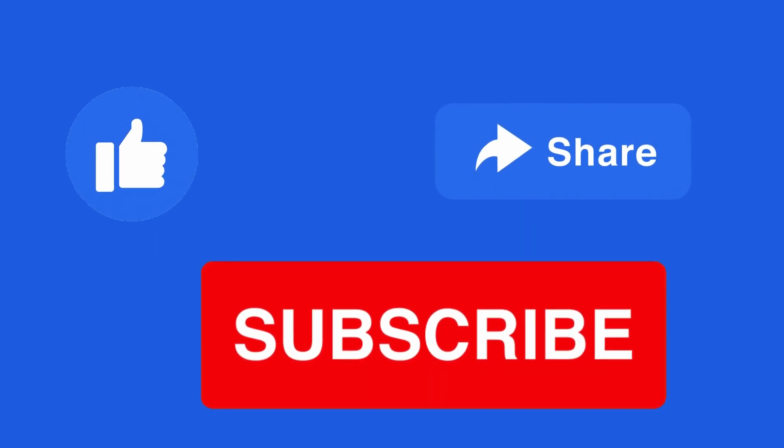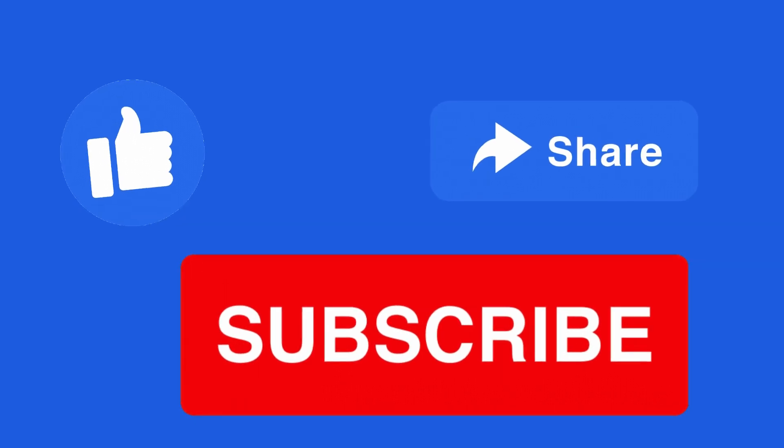Don't forget to like, share, and subscribe for more insightful content. Until next time, stay curious and healthy.